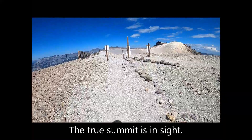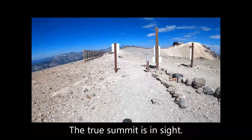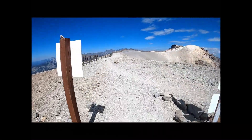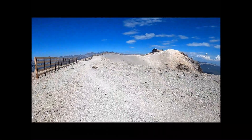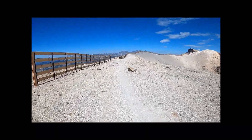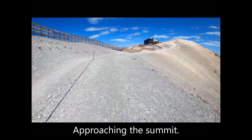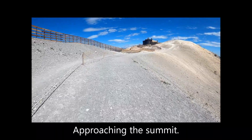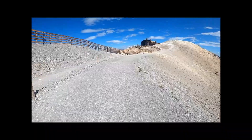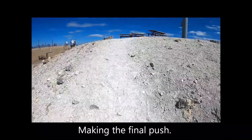A false summit appears ahead. However, the true summit was in sight. Approaching the summit.